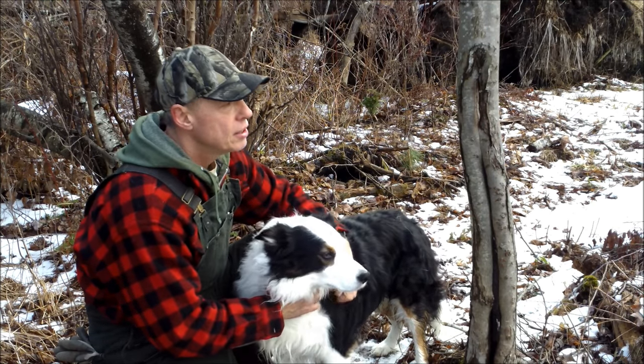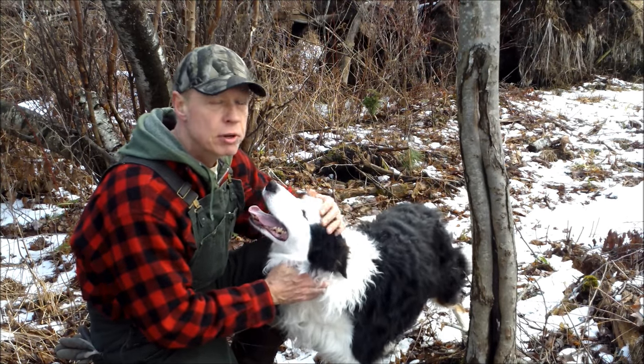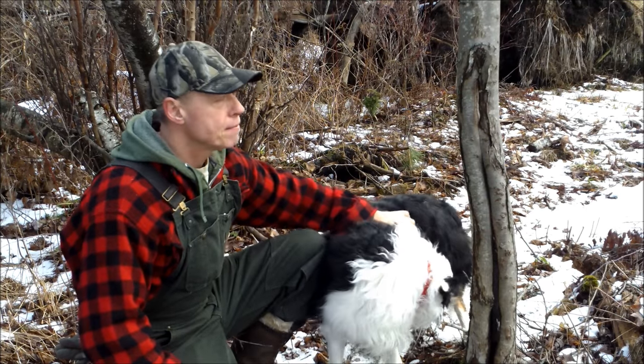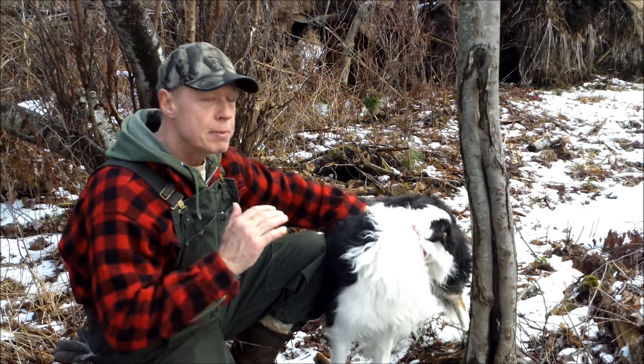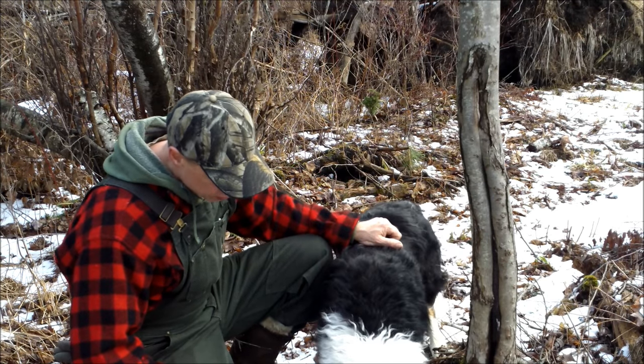It's tough on the deer out here when the snow gets deep and there's a crust on top - the deer break through the crust but the coyotes can run on top. I find a lot of mutilated carcasses out here. You've just got to keep them in balance and everything's fine.